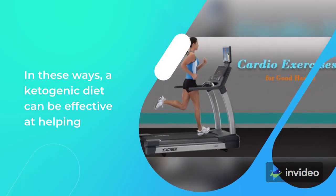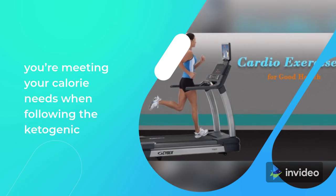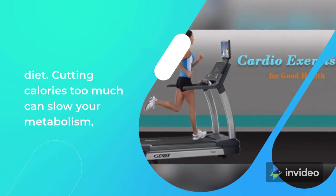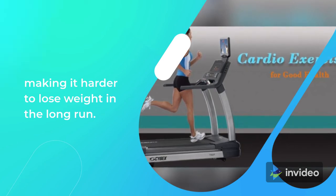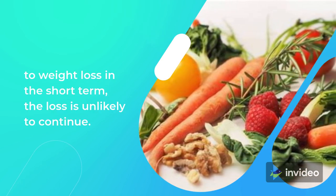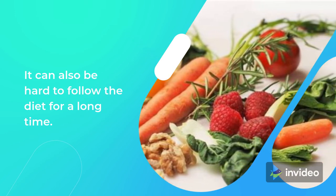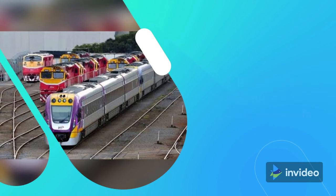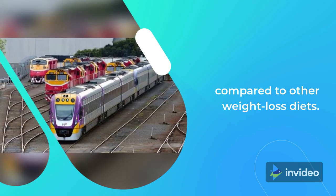In these ways, a ketogenic diet can be effective at helping you lose weight. However, it's important to ensure that you're meeting your calorie needs, as cutting calories too much can slow your metabolism, making it harder to lose weight in the long run. Some experts also note that while the keto diet may lead to weight loss in the short term, the loss is unlikely to continue, and the diet can be hard to follow long term. Bottom line: a ketogenic diet may help you burn fat, reduce calorie intake, and increase feelings of fullness compared to other weight loss diets.